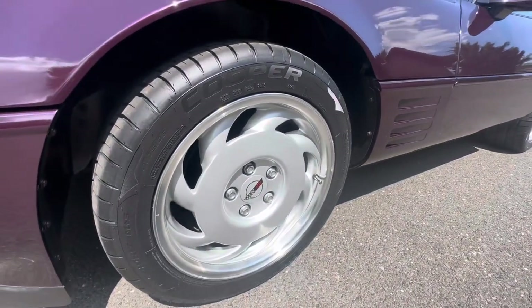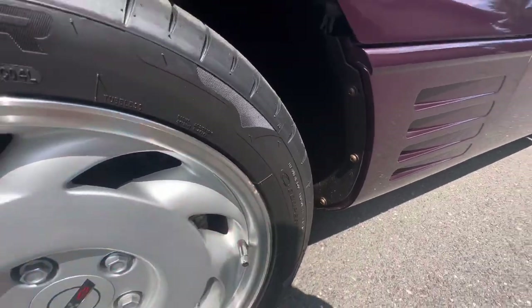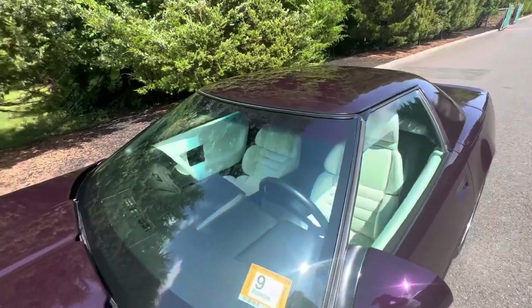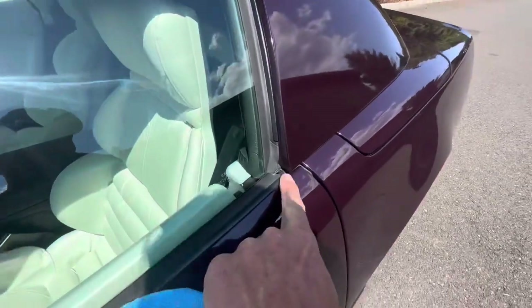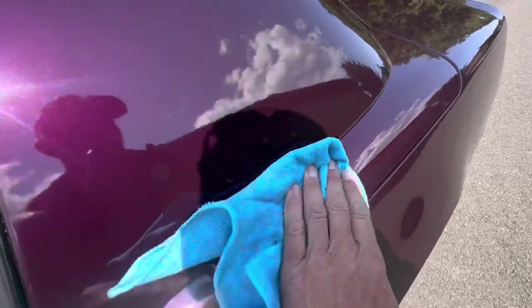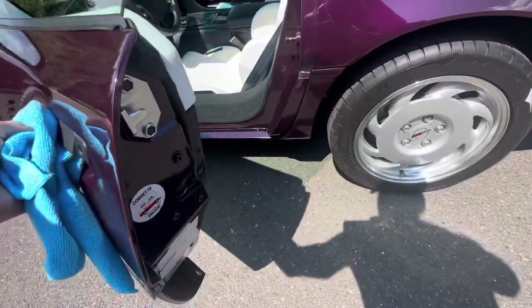That wheel is in absolutely beautiful condition with only the most minor imperfection right there. On the hard top there's a touch-up right there, right on the edge of the hard top.